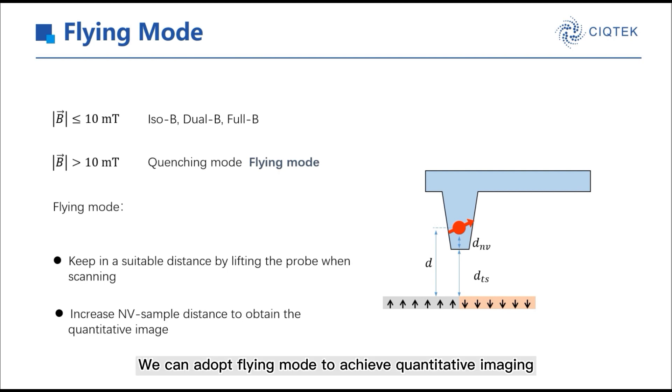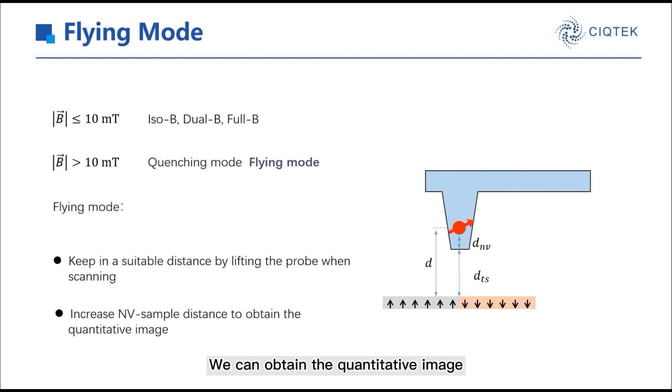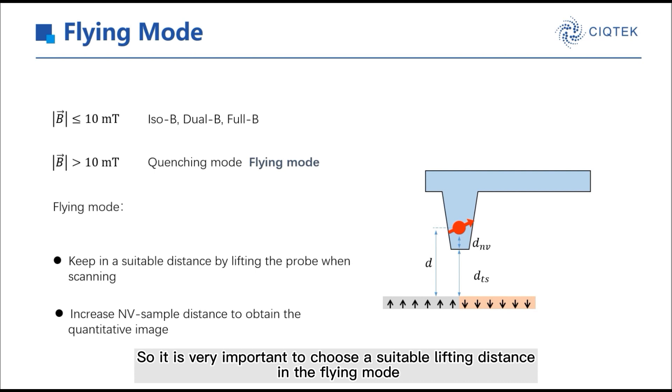In QDEFM, we can adopt flying mode to achieve quantitative imaging. The flying mode, as the name suggests, means the probe is flying while scanning. Through reducing the effective magnetic field by increasing the NV-sample distance artificially, we can obtain the quantitative image. This method could decrease the spatial resolution partially, so it is of vital importance to choose a suitable lifting distance in flying mode.